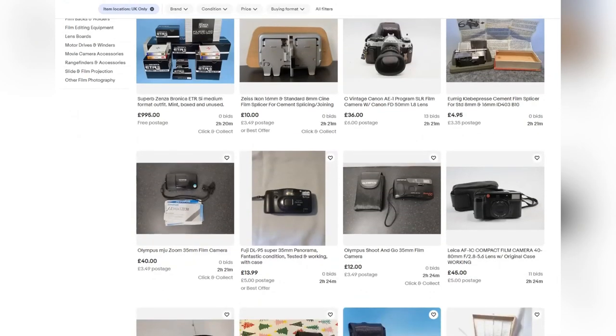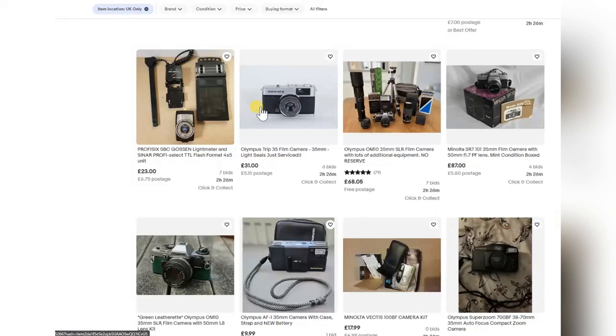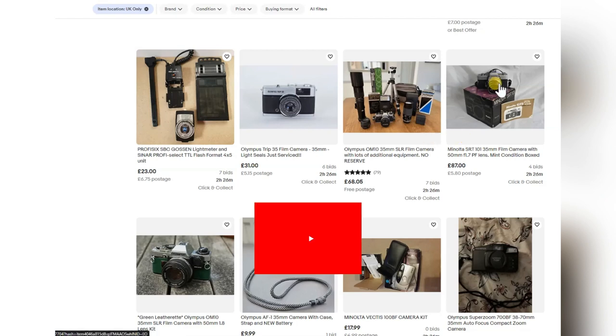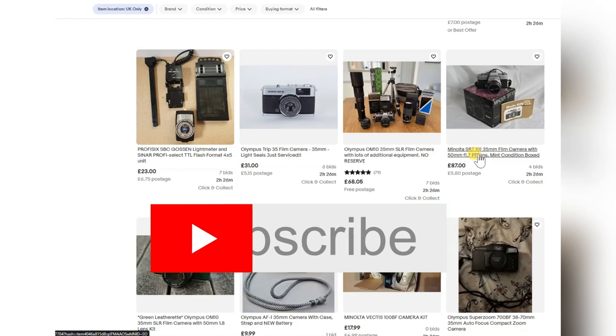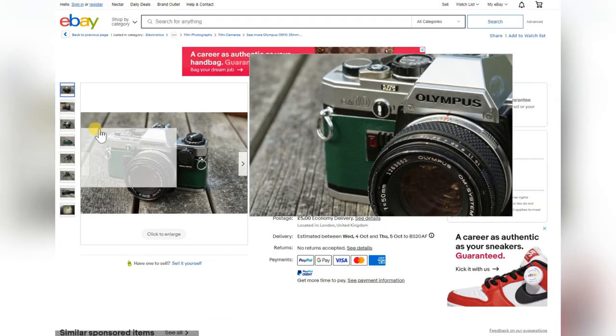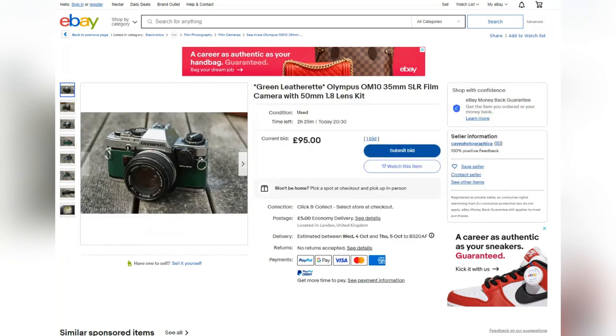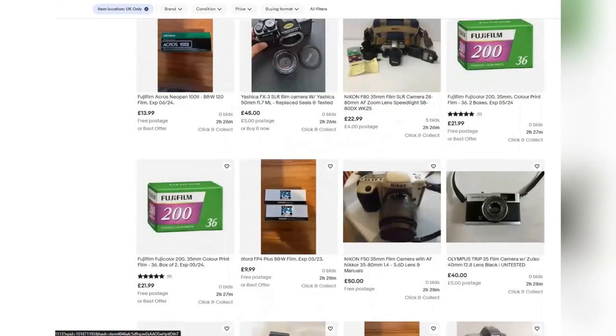Now we're moving up to two hours. The Minolta SRT 101 — a good camera, this one in a box looking like mint condition. If you're starting film photography and want a solid, reliable camera, get a Minolta SRT — it's a great camera. Here's the OM10 with the manual control — horrible leatherette, already peeling off. Looks like someone just whacked on a bit of leather to try and inflate the price. Horrible.